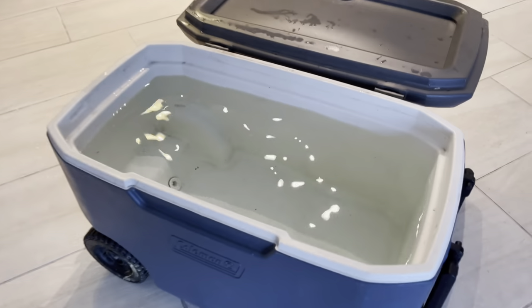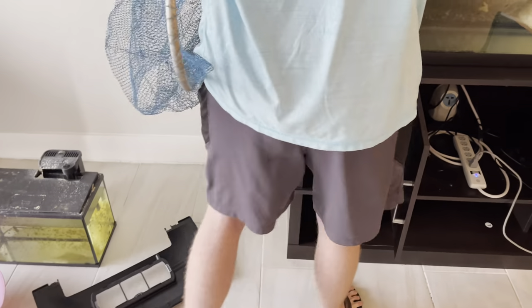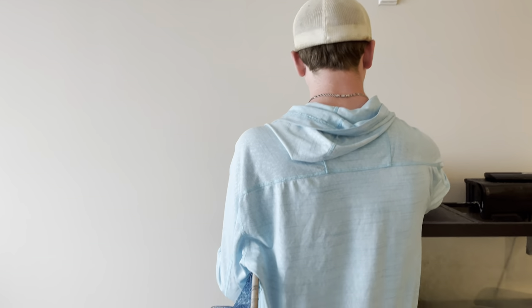All right, the cooler's filled up. Brandon, you're going to carry the cooler, right? I want to move him soon so he doesn't get too stressed. He doesn't like a big splash. Come on, Bobby. Thumbs up in the chat.